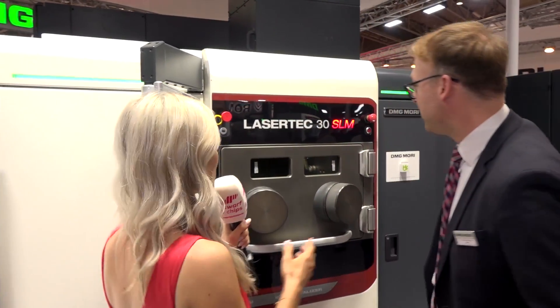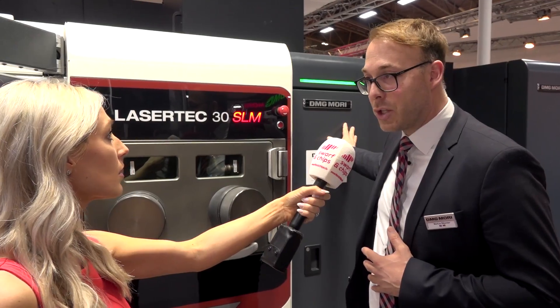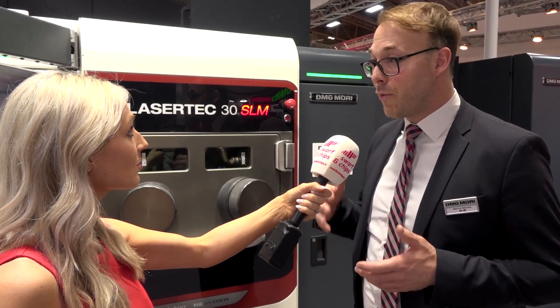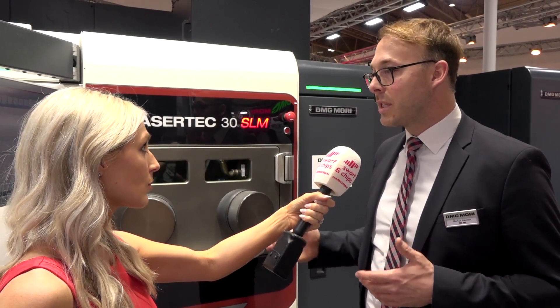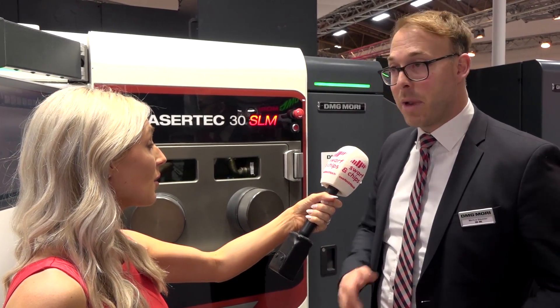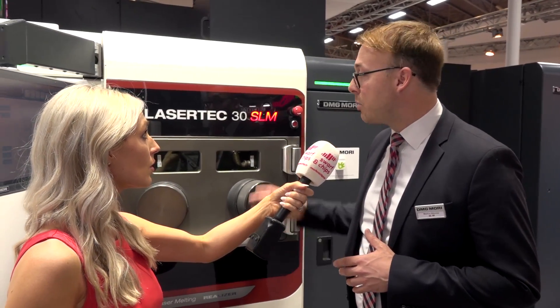Let's talk about the Laser Tech 30 SLM. What's unique about this machine? The unique thing is that we have a powder cartridge, and this powder cartridge enables you to quickly change over from one powder to another. Within only two hours, you completely change over your material — from aluminium to titanium, for example — without any cross-contamination within the machine.